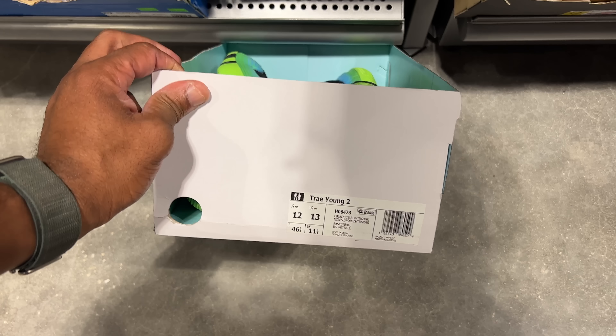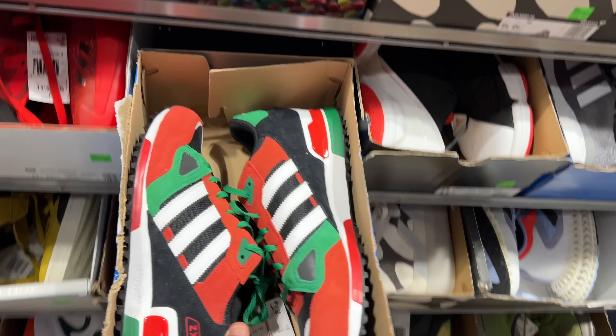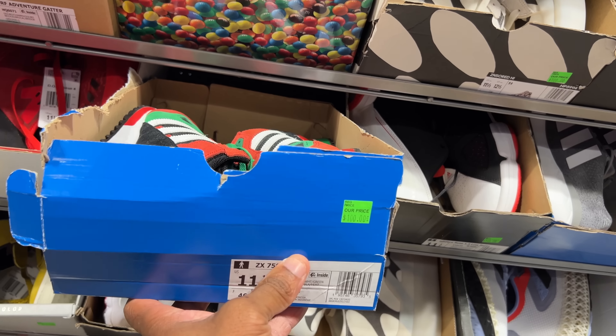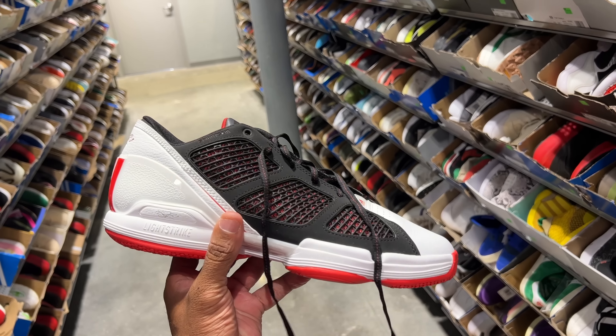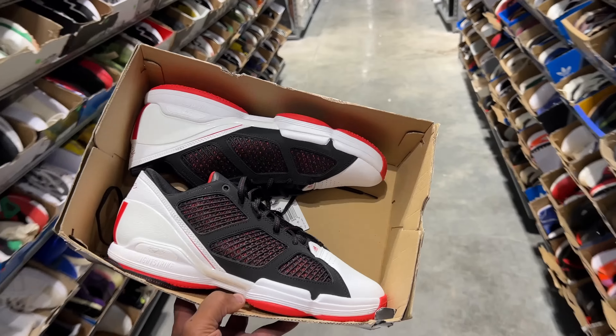60% off of that - what would that total out to be? They got more trays in the building - this colorway, no sticker price though, I'm assuming retail. So I was looking at these ZX 750 - they're going for $100. And if you get them for 60% off, that would be a $40 shoe. And it's my size, size 11.5. But to the right of that, I found these - the Derrick Rose Low. This shoe hit for like 60 beans. Not bad.